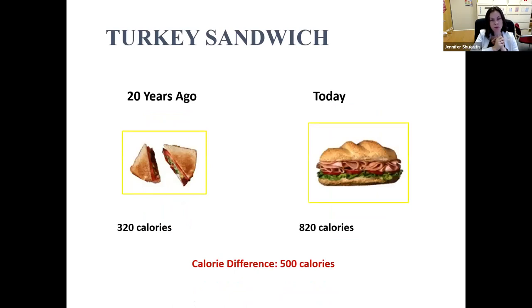Sandwiches: 20 years ago, we used to see sandwiches on normal-size sandwich bread at about 320 calories. Today it's harder and harder to get sandwiches of that size. It's more common to see something much larger — likely around 820 calories with big fluffy bread piled with meats, cheeses, and sauces. That can be a difference of 500 calories easily.